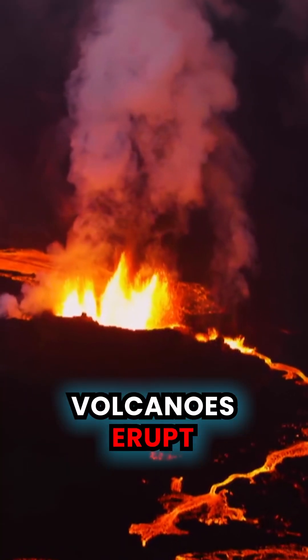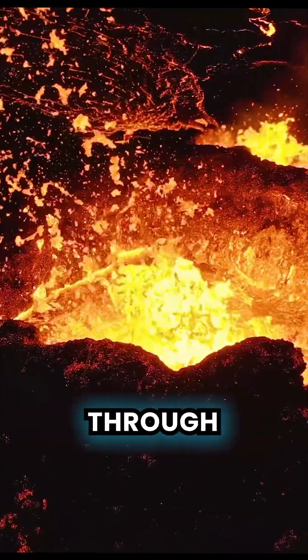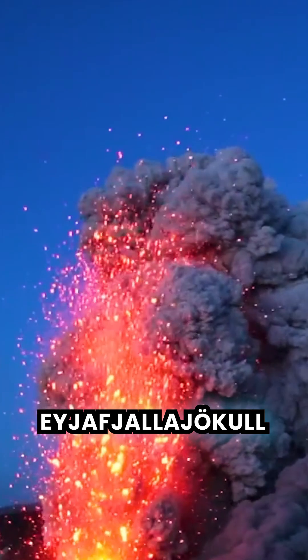When Iceland's volcanoes erupt, the immediate effect is destruction. Super-heated ash, gas, and molten rock break through the surface and can have devastating effects worldwide, as we saw in 2010 with the eruption of Eyjafjallajökull.